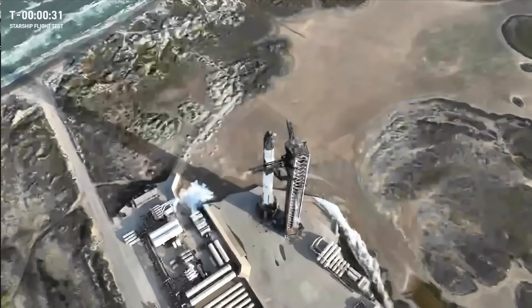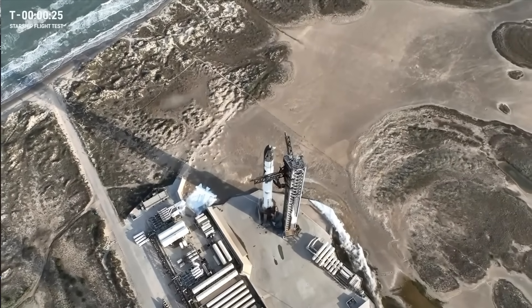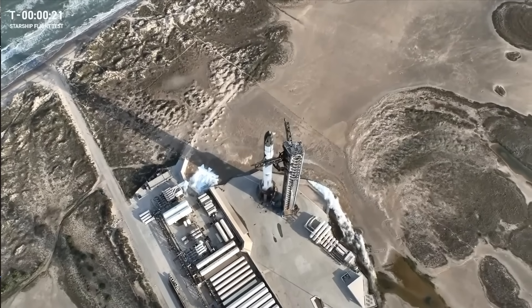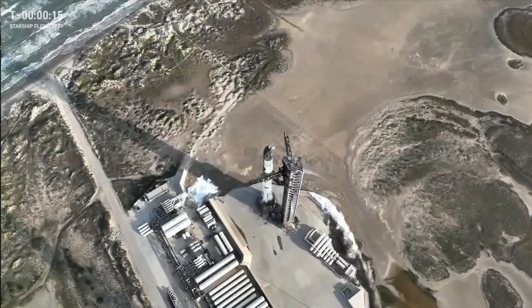The clock is rolling once again. T-minus 30 seconds until liftoff of the 8th flight of Starship. Our flight director, Joe Schleicher, today is go for launch. Let's listen in as he takes us through the final seconds of the count.